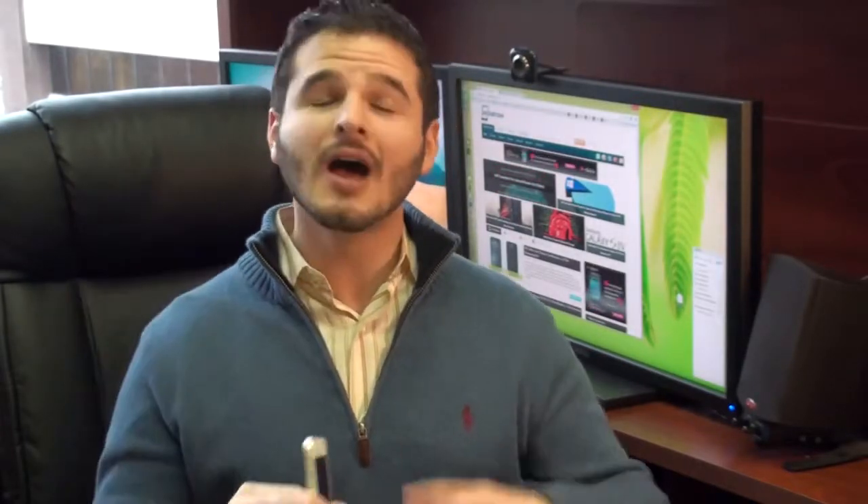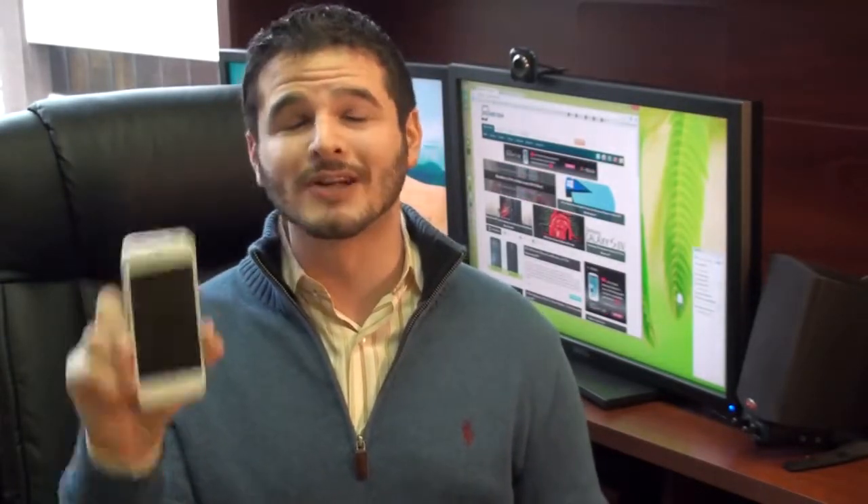Hey guys, it's Brandon Miniman from Pocketnow.com. Now before I show you my iPhone 5 after four months of use, a couple of things I want to mention. Number one, I do not use a case. In fact, I don't believe in cases. I think they take away from the beauty and the functionality of the device. So I've been using the iPhone 5 completely naked for the last four months.